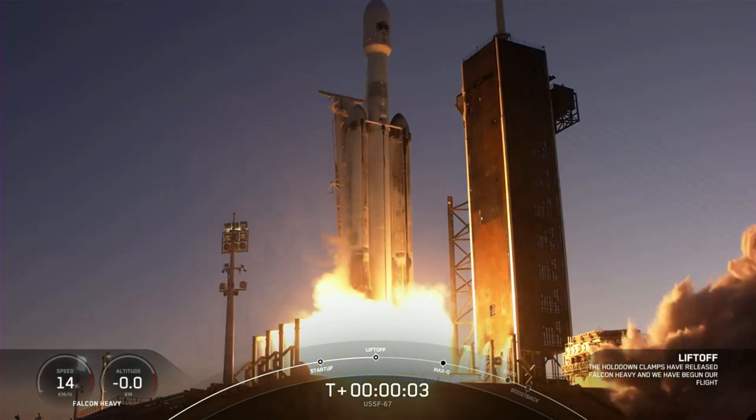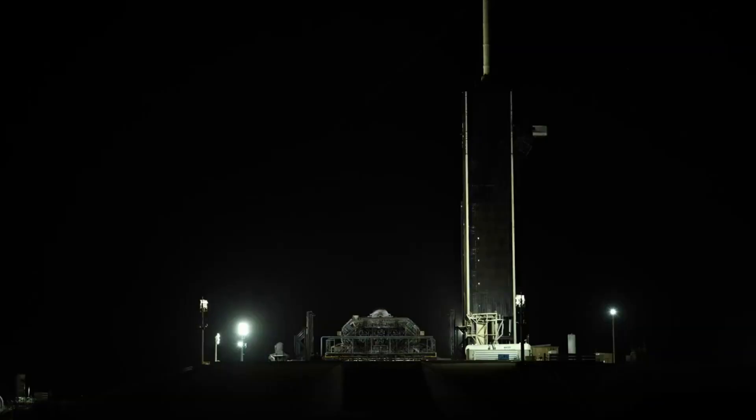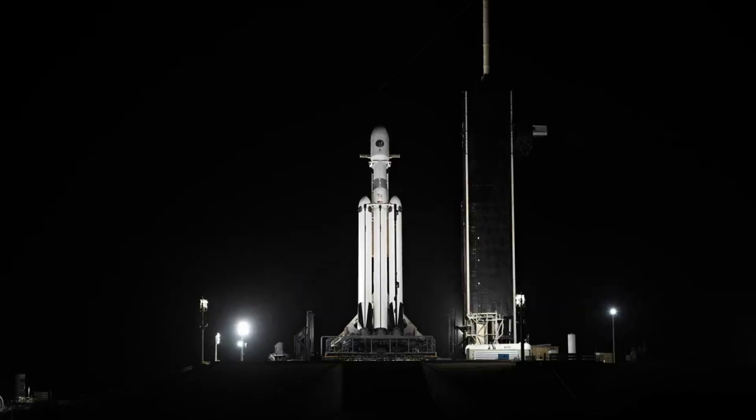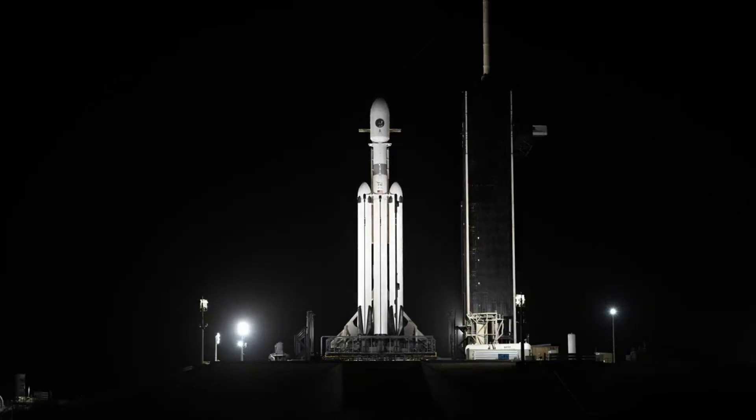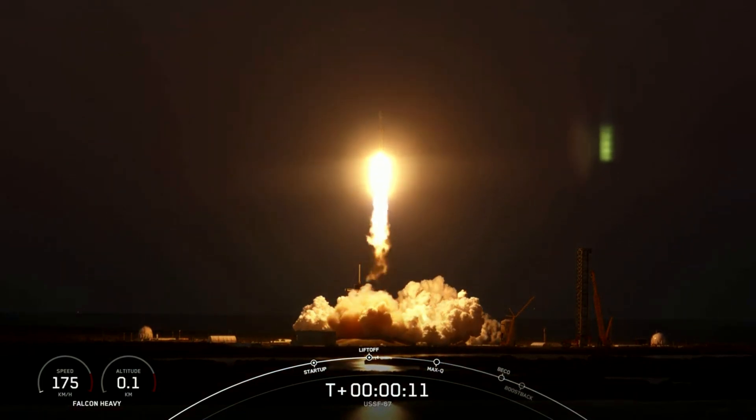It has only been a few weeks in 2023 and Falcon Heavy just successfully launched for the first time this year. Yesterday's launch was part of the USSF-67 mission, which featured a lot of similarities to the previous USSF-44 launch. We saw liftoff, a dual-side booster landing, and eventually the deployment of the payload to its destination.